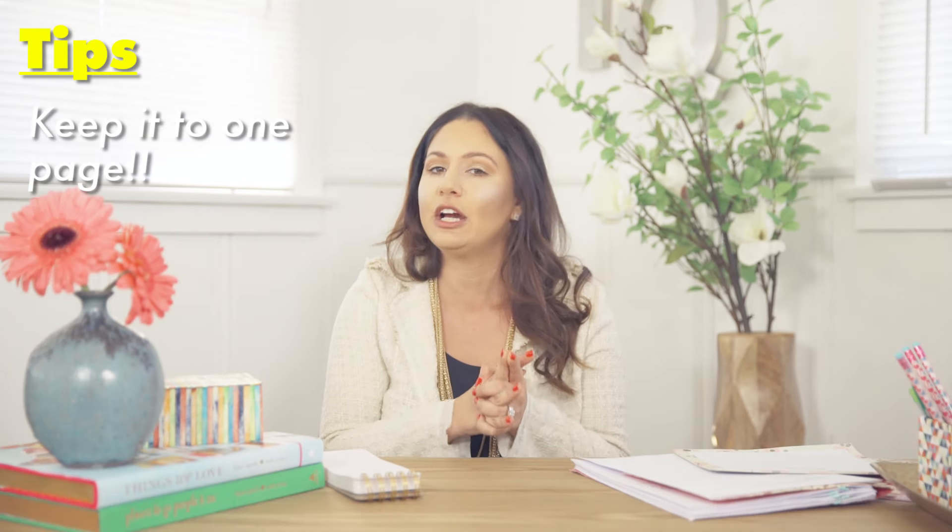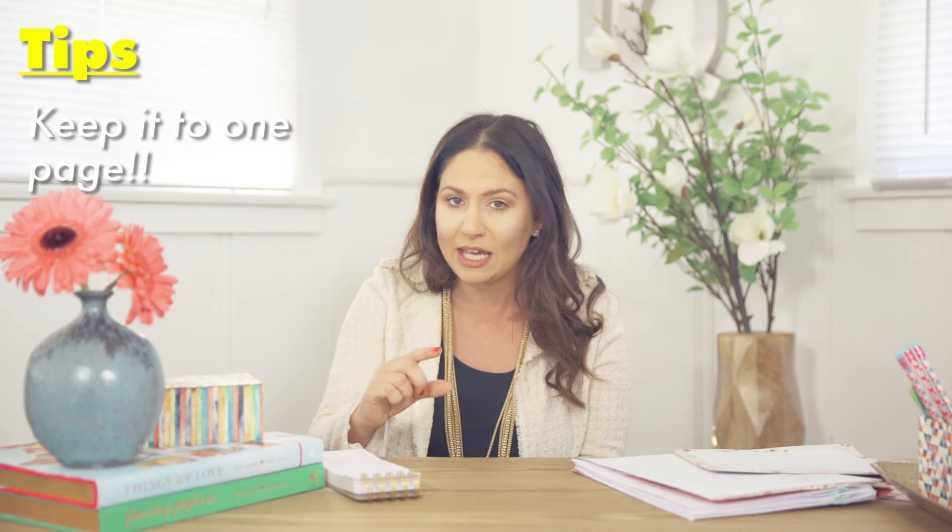The cover letter should be about three to four paragraphs and it should only be one page. I don't care if it's that last paragraph that rolls on to the next page — a cover letter needs to be one page. And remember, we're keeping this short, sweet, and to the point.